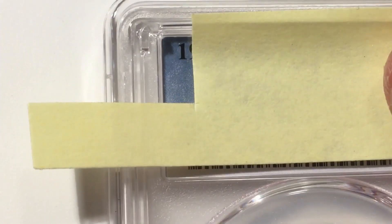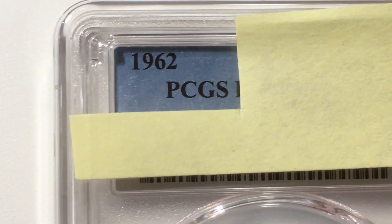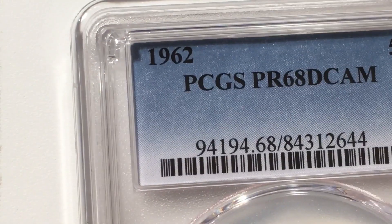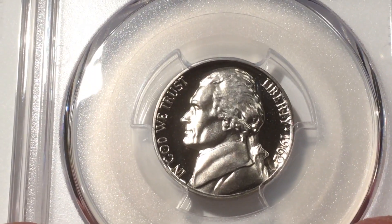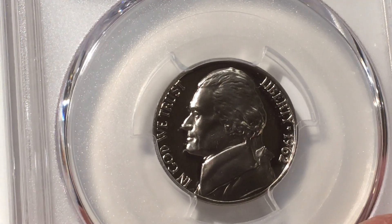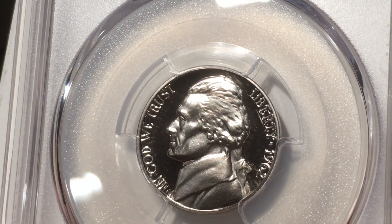That's a nice coin. If all the rest are 67, this can't be less than that. Let's see — PR68 Deep Cameo! Whoa, DCAM! This is a nice coin — I didn't expect deep cam. That's moving up even farther. Wow, what a beautiful coin, just a great effect.